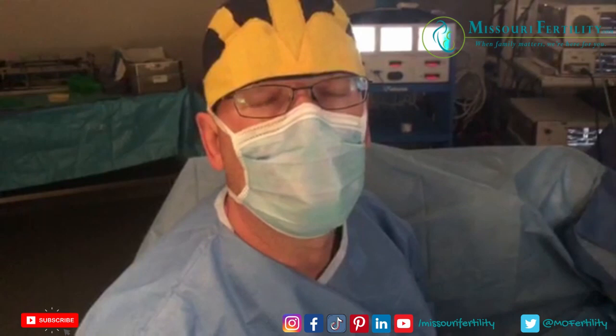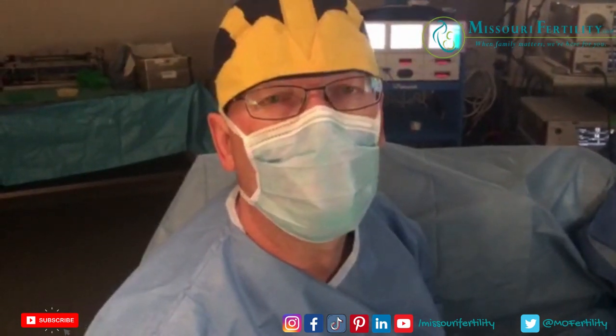Hello, this is Dr. Gil Wilshire, Missouri Fertility. Today we're at Boone Hospital Center in Columbia, Missouri.